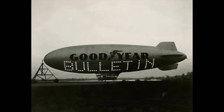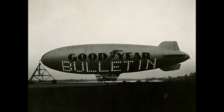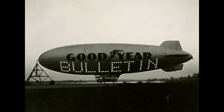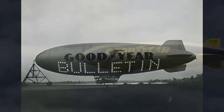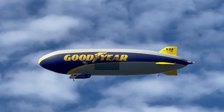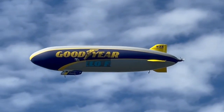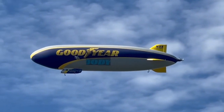Zeppelins transitioned to being used almost exclusively for advertising purposes, and in 1966, the firm created the Skytacular, a four-color sign that could be flown from blimps and read especially at night by people on the ground. Beginning in the 1950s and continuing to this day, Goodyear blimps can often be seen at major sporting events and remain a familiar sight to Ohioans as well as others across the globe.